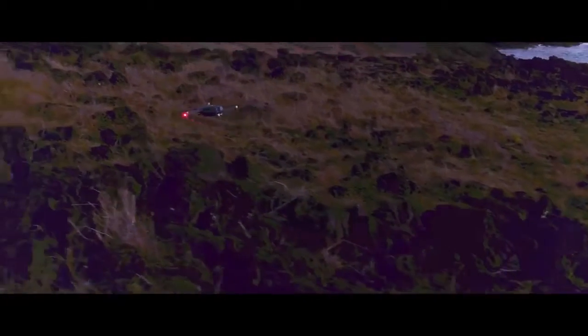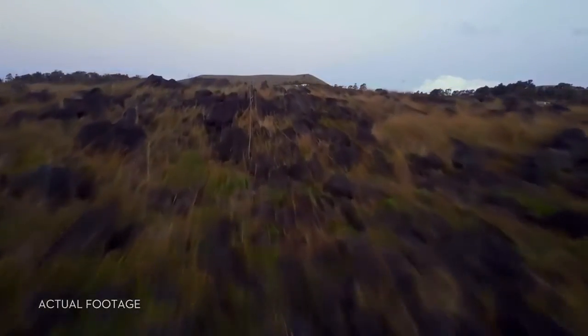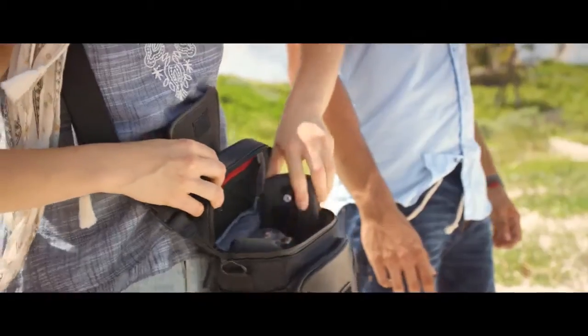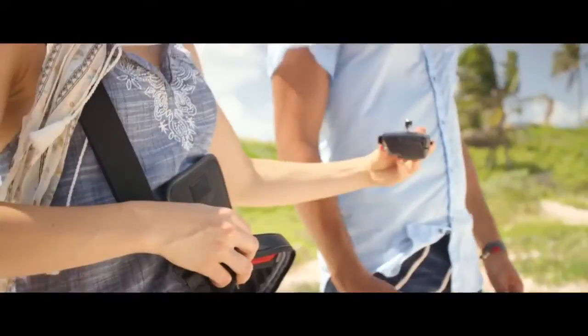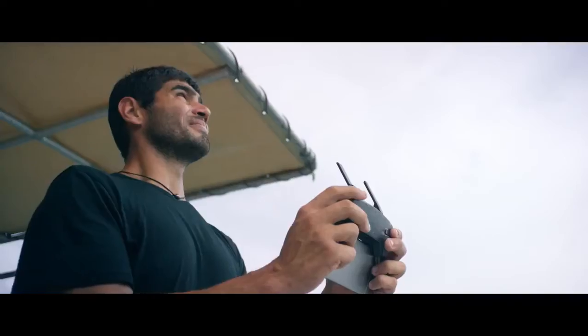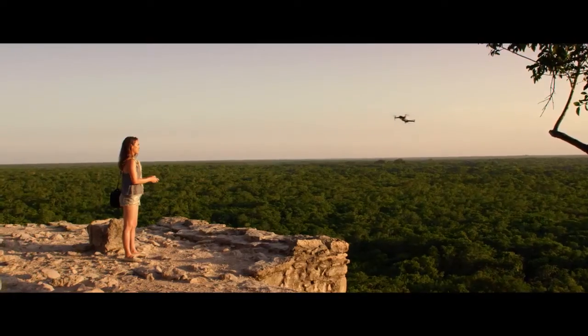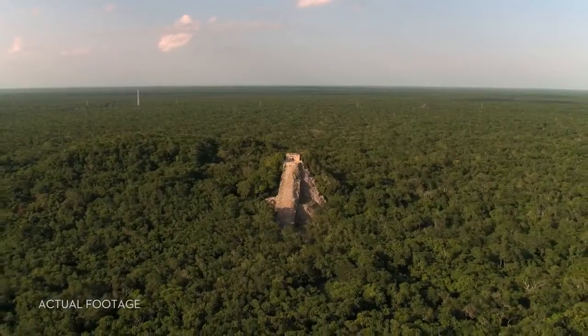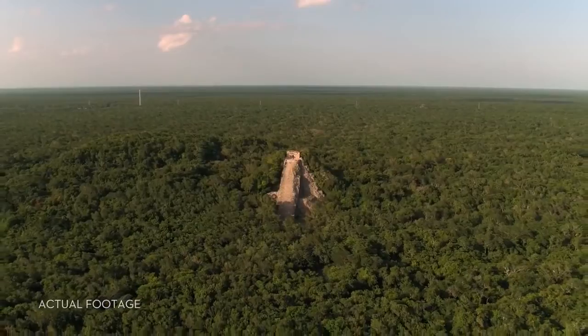Everything can be controlled using a gamepad-sized controller you can keep in your pocket. It opens up to clamp around your phone and has been custom-engineered to give you more feedback and more accuracy. You will always feel in control.